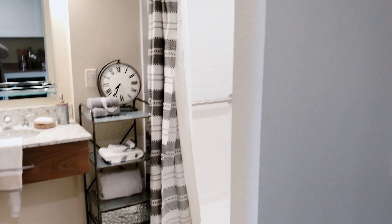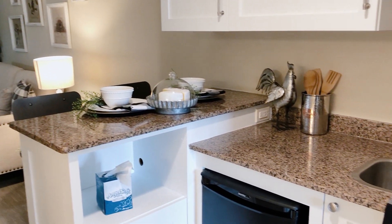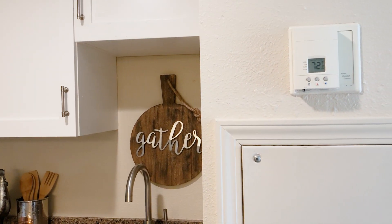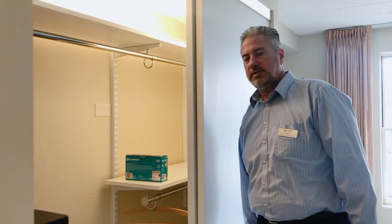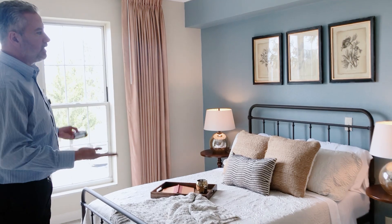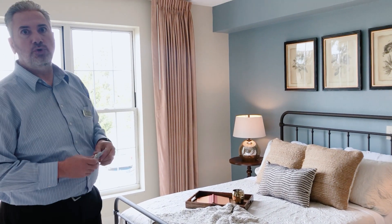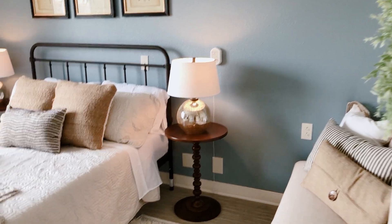Grab bars are everywhere for resident safety. Each room is equipped so residents can maintain whatever temperature they desire — there's a thermostat so they can keep it as warm or as cool as they like. Here's our closet, and you can see how big the closet space is. All rooms also come equipped with a safe residents set up with their own individualized PIN. The bedroom is very big — you can easily fit up to a king-size bed, more than enough space for couples. There's also room for a second TV in the bedroom if residents choose.